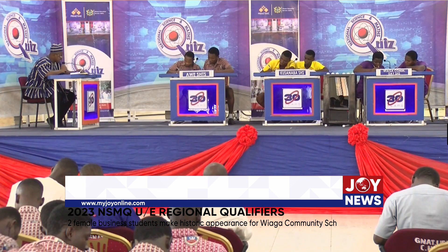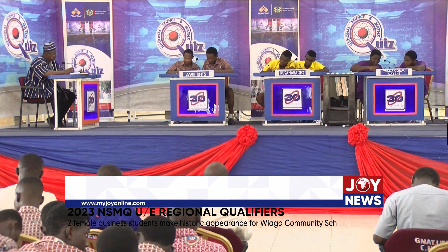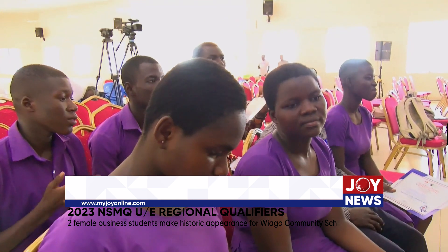Not only did they win over the audience, but quiz master Fifi Amarho was amazed by their credentials. He noted that if you consider the fact that they were in a contest with science students, even the courage to step onto that stage for a science and math quiz contest is admirable. For Ruth, the experience gained was worth the risk.